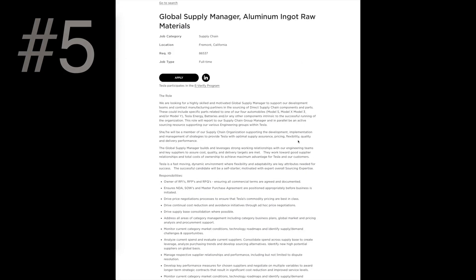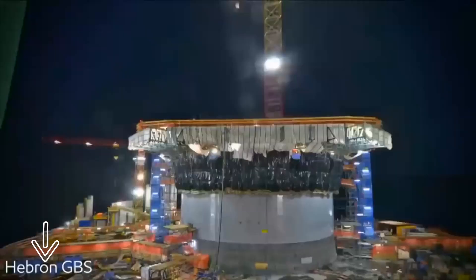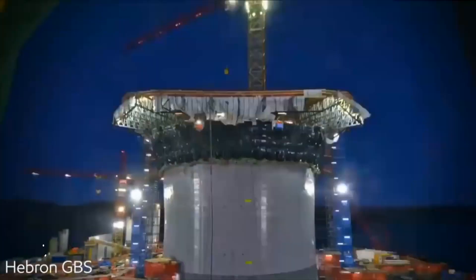Number five: use language from the job description you're targeting wherever possible. Number six: no project names, acronyms, or industry jargon. For some reason that one's harder than it sounds.